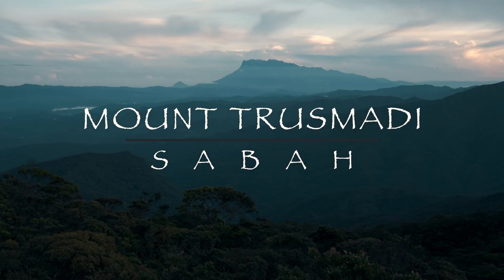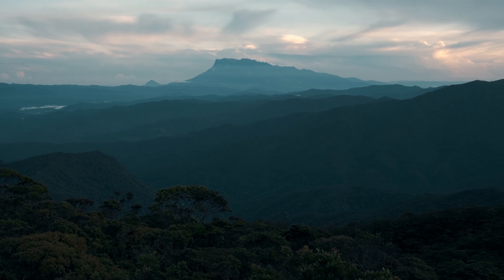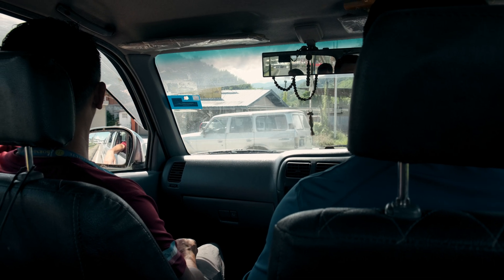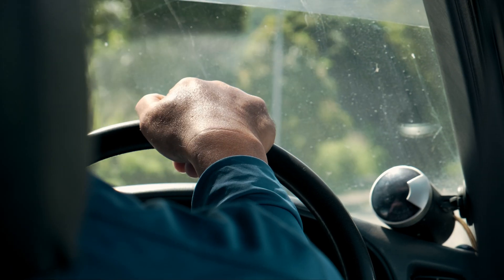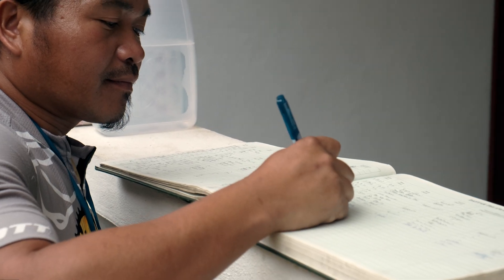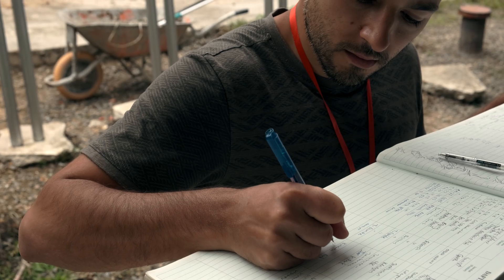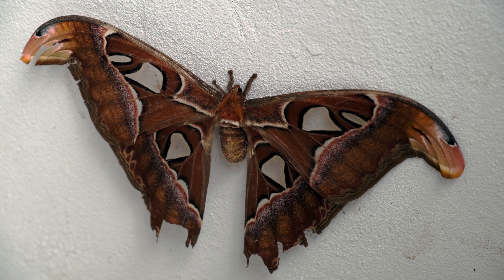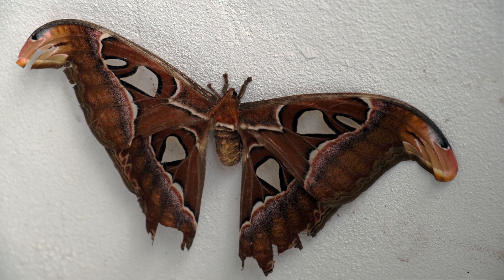Welcome to Mount Trusmadi, the second highest mountain in Malaysia. Our trip starts with a long drive from the capital Kota Kinabalu to the town of Tambunan. Upon arrival, we sign in and prepare to continue on a four-wheel drive Jeep that will take us to the starting point. A wonderful Atlas Moth wishes us good luck for the bumpy ride ahead.